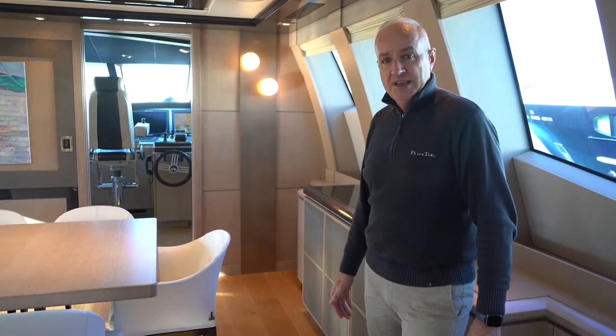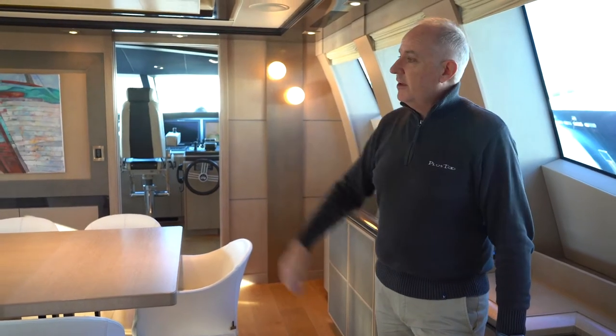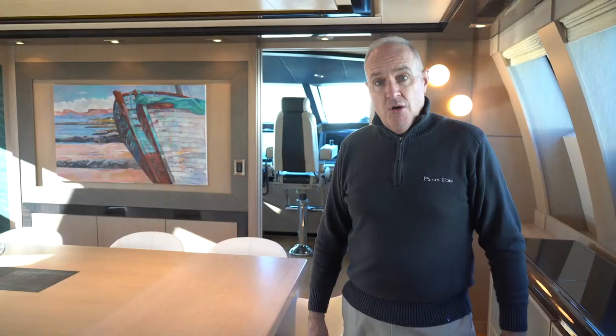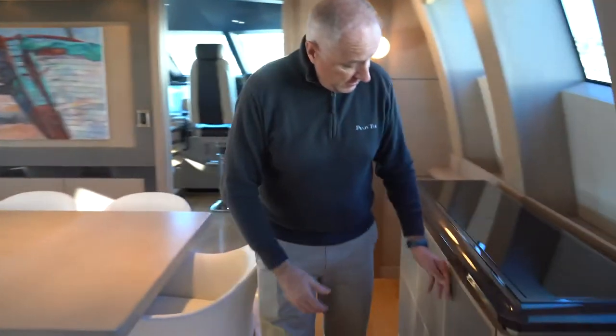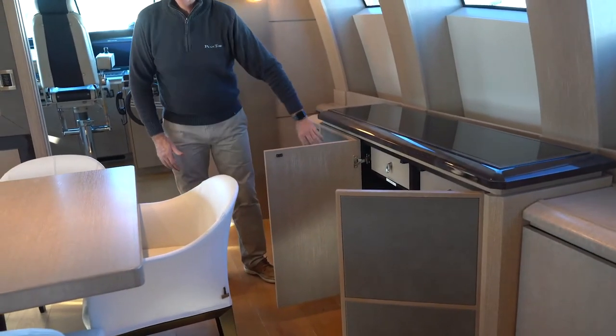Here we have the dining area again, set up for 10 people to sit comfortably around the table. Over on the far side you'll see we have some hot plates, ideal for buffets. Throughout this area we have good storage for glassware, and in here flatware, cutlery, and all the service utensils.